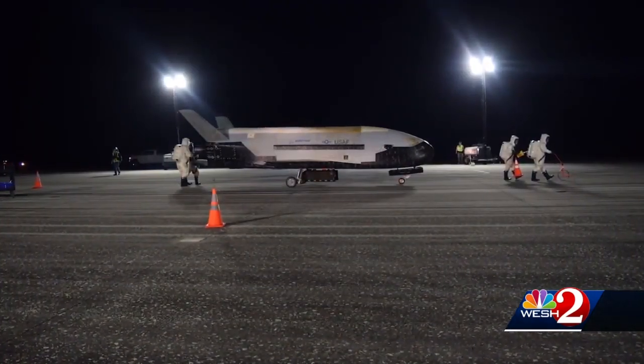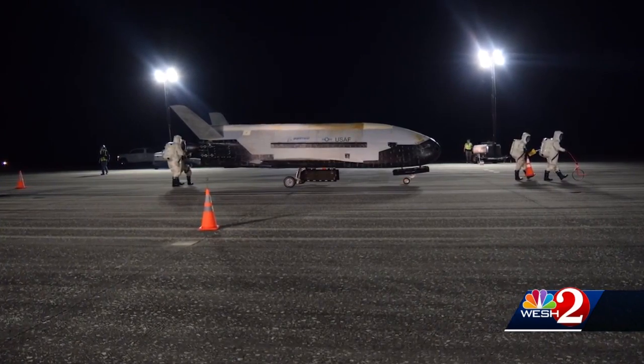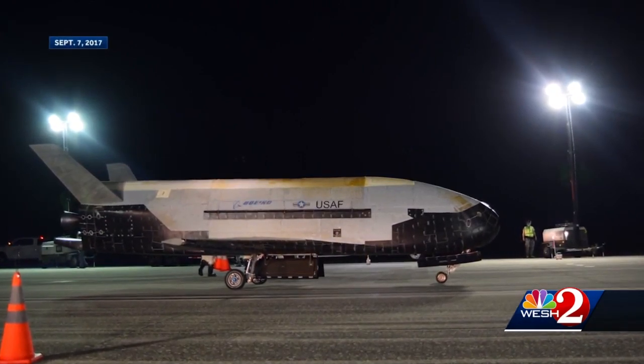One thing this shuttle did do before a pre-dawn landing Sunday morning was set an impressive record. It spent 780 days in space, even though it was designed to last only 270 days.